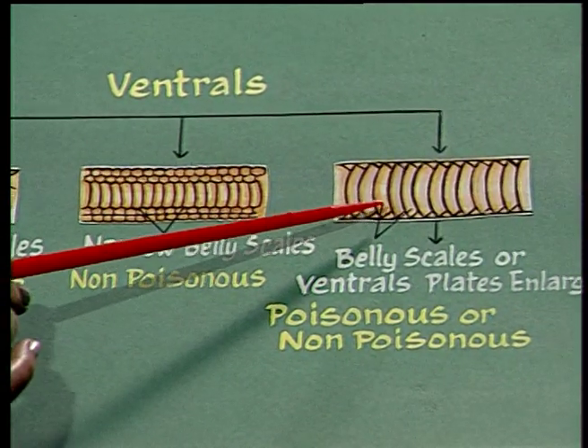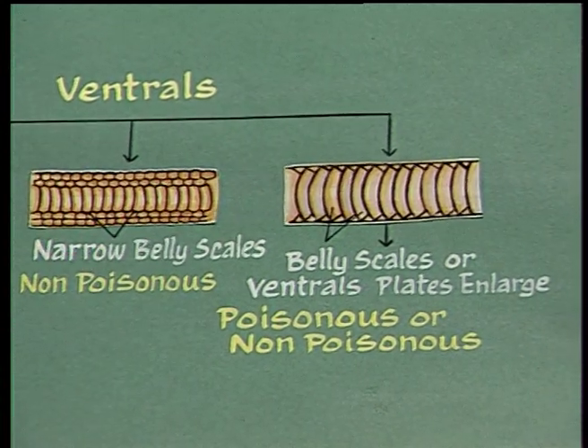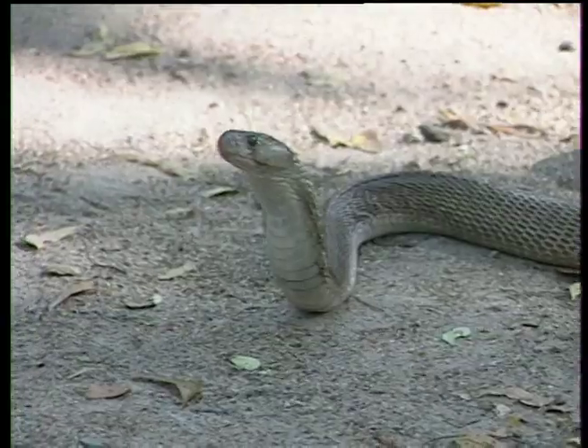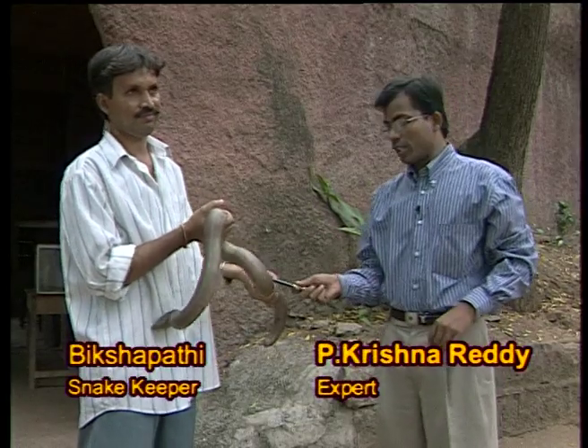If the belly scales are large and continuous, it may be poisonous or non-poisonous. If the caudals are undivided with the fourth infralabial largest, then it is a krait. If the caudals are divided, then it is a Russell's viper.